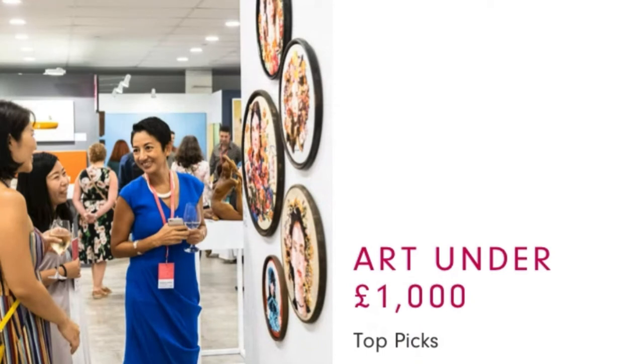Now let's get started with my top picks under £1,000 from the online fair and why I chose these works to share with you. There are 18 works that I'd like to spotlight — they may seem like a lot, but they are very fast to go through. At any point in time, if you see something you like, just make a note of the name of the artwork or the artist. After this presentation, we will put up a link where you can access the curated selection of artworks that I have presented today.